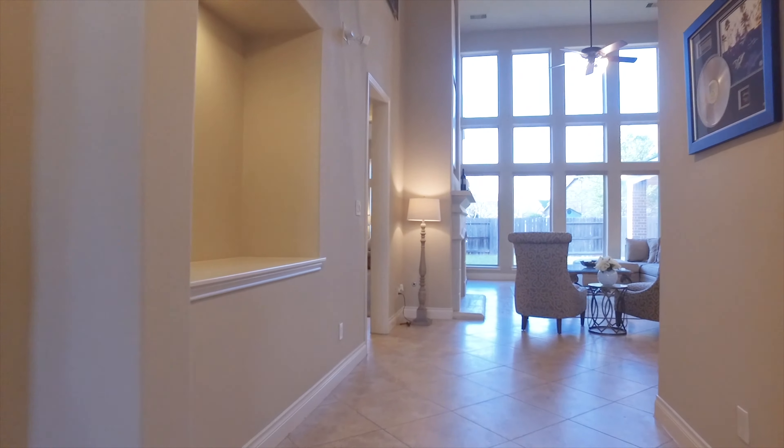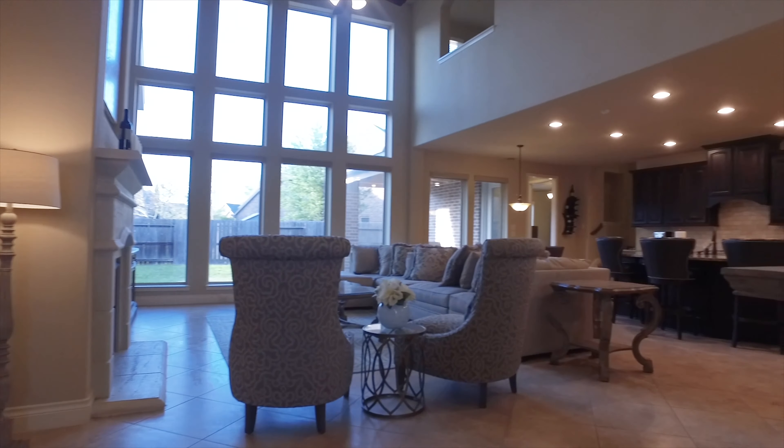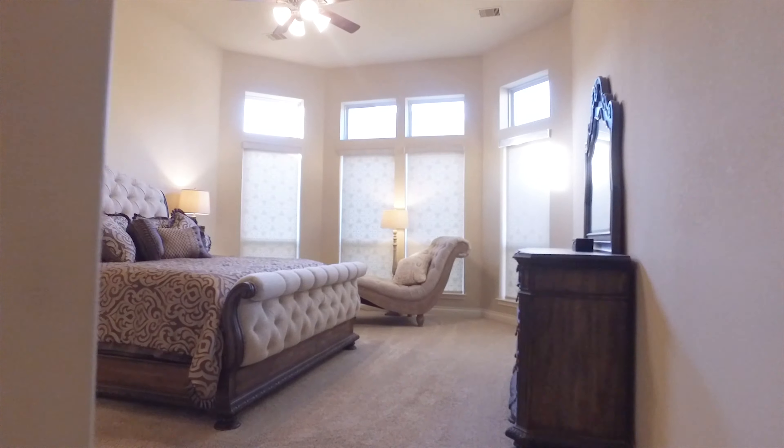A wall of windows and natural light calls you to come to the back of the home where the family room awaits. A fireplace and the kitchen all together, and just beyond, your private beautiful bedroom.